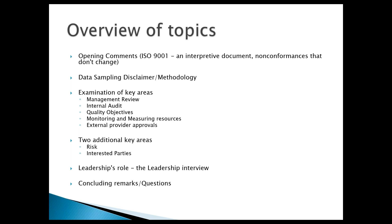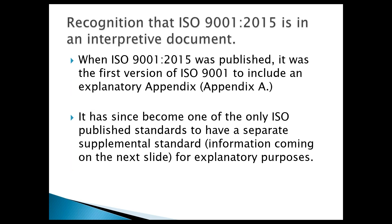ISO 9001 has to be recognized as an interpretive document. When the 2015 version was published, it was the first version to have an explanatory appendix. If you look at Annex A, there is an eight-part explanatory section where they unpack some of the requirements. Since then, it has had a separate supplemental standard that was published.